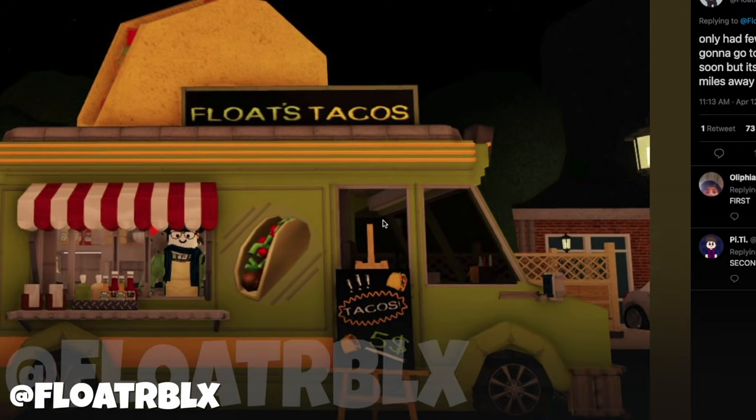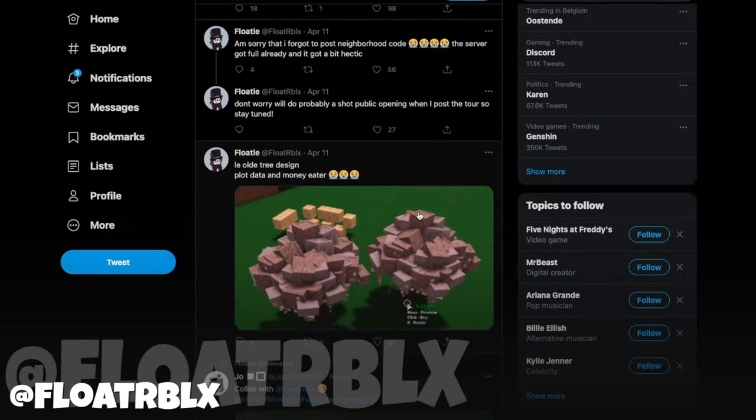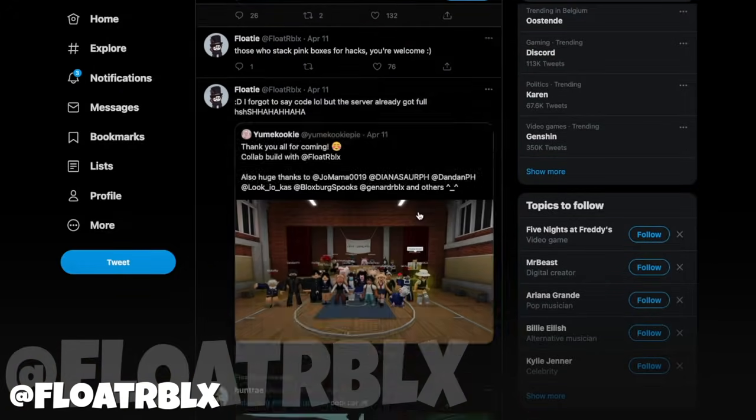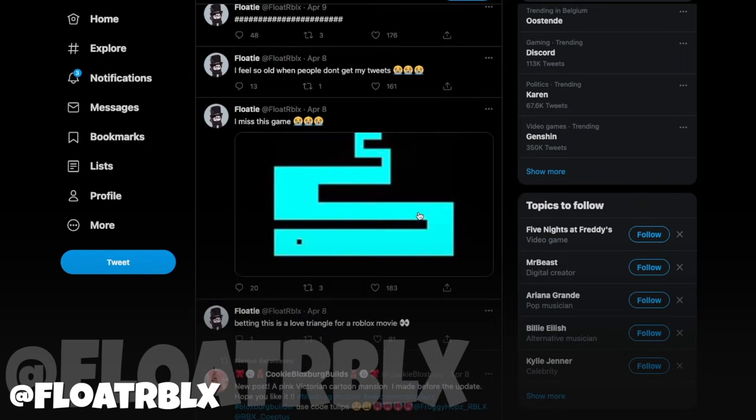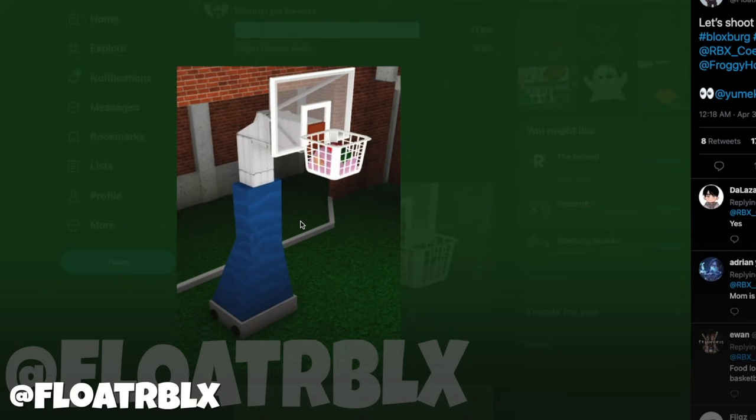Then next up we have Floaty. And Floaty always has the most detailed and realistic builds, but always with a touch of humor in them. For example, Float's Tacos. But there's a lot more buildings that he made that are amazing, and they always have like a hint of humor in them, which I kind of love. For example, this one as well — this is a laundry basket. This is like such an obvious joke, but it's so cool and it's so well done.